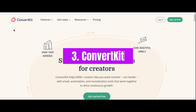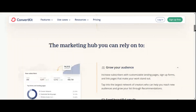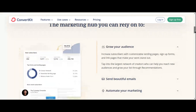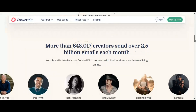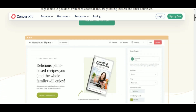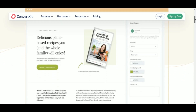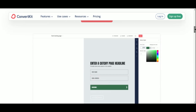Number three: ConvertKit. For affiliate marketers focused on building meaningful connections with their audience, ConvertKit is the go-to platform. This powerful email marketing tool is designed to help you nurture relationships, grow your audience, and ultimately drive conversions. ConvertKit's strength lies in its simplicity and focus on email marketing automation. With its user-friendly interface and intuitive workflow builder, you can effortlessly create targeted email sequences to engage your subscribers and guide them through your affiliate funnel.